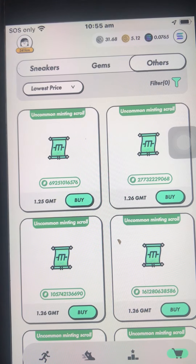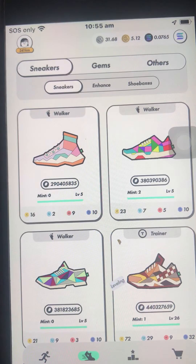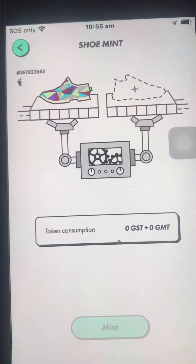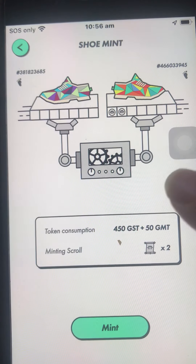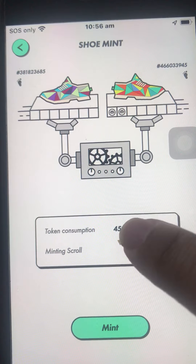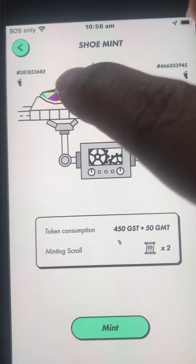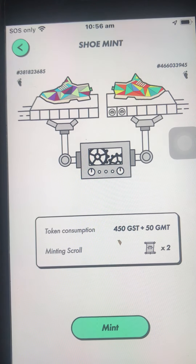Before, you only needed to burn GST or GMT to mint shoes. Minting shoes means you want to produce new shoes out of two existing shoes. So if I want to mint these shoes, I click Mint and then select another one. Before, you only needed to burn a specific amount of GST and GMT, but now you also need scrolls that match the shoes. If the shoe is uncommon, you need an uncommon scroll; if it's rare, a rare scroll. Since both of these are common, I just need two common scrolls.